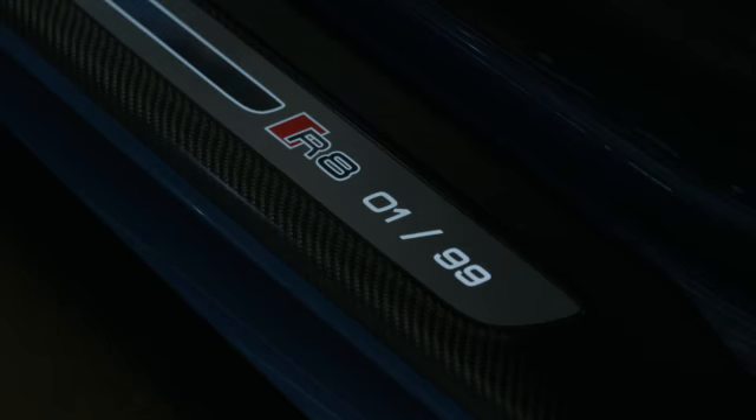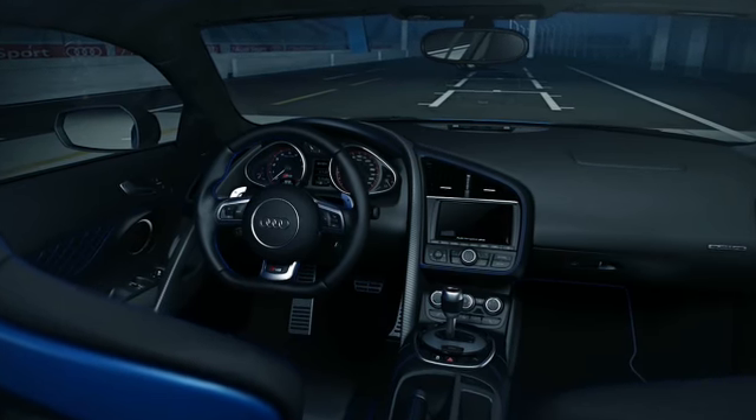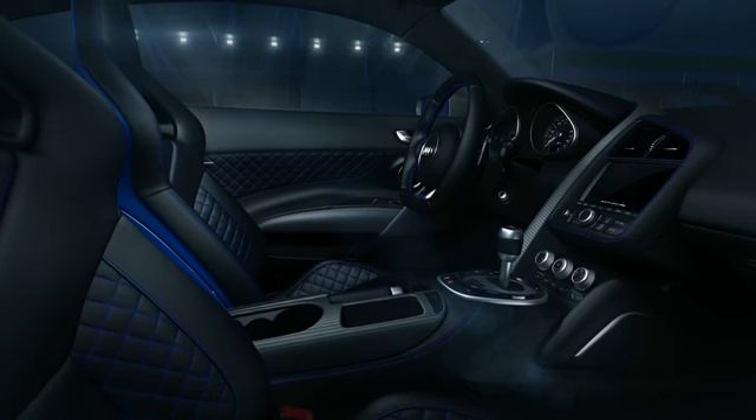See the diffuser, see the exhaust. One out of 99 — impressive.